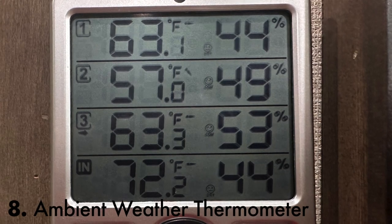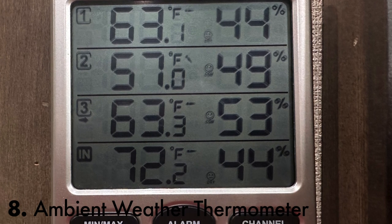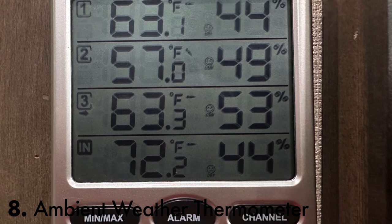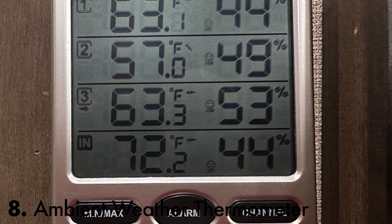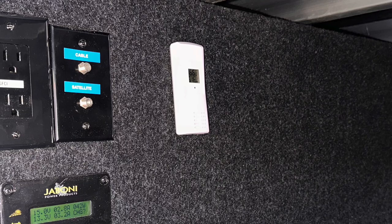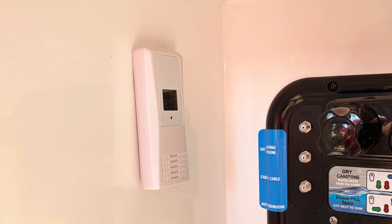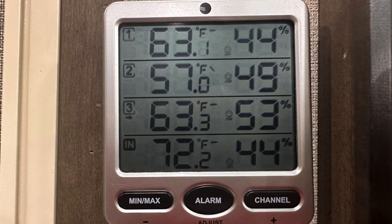You can imagine how useful it would be to know how hot or cold it is both inside and outside your RV. The Ambient Weather Wireless Indoor Outdoor Thermometer comes with four sensors. The number four sensor is the interior sensor, number one is in my pass-through storage, number two is my exterior sensor placed out of direct sunlight inside my open-air LP locker, and number three is in my Nautilus water station. Since I'm a full-time RVer, it's critically important to know if my water lines are in danger of freezing — or simply to put on my jacket before going outside.